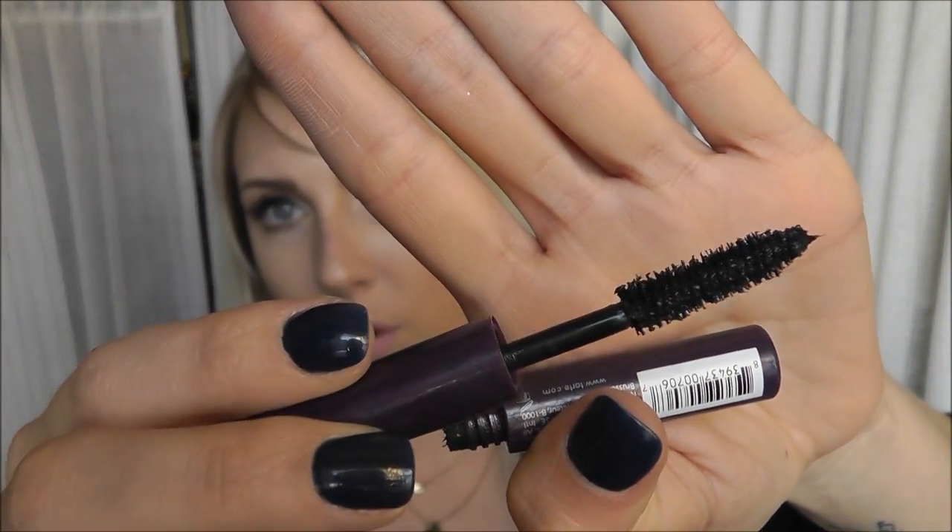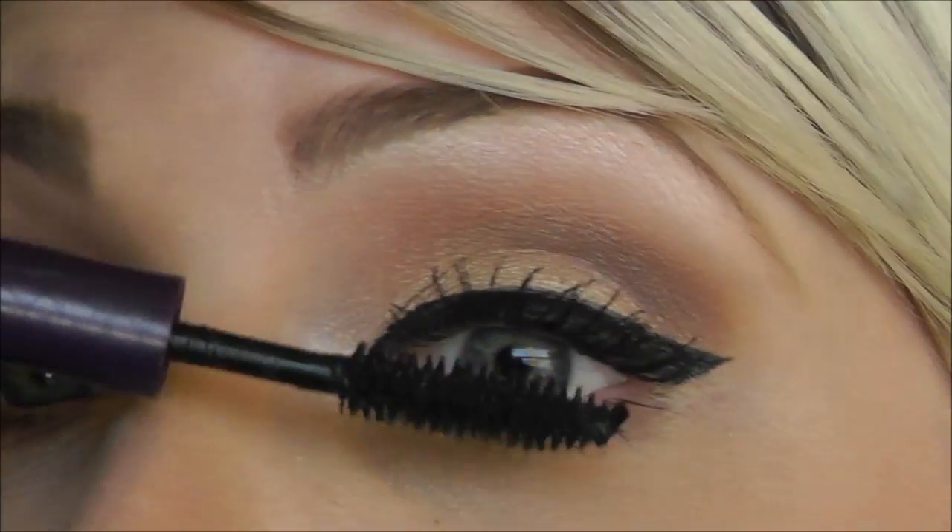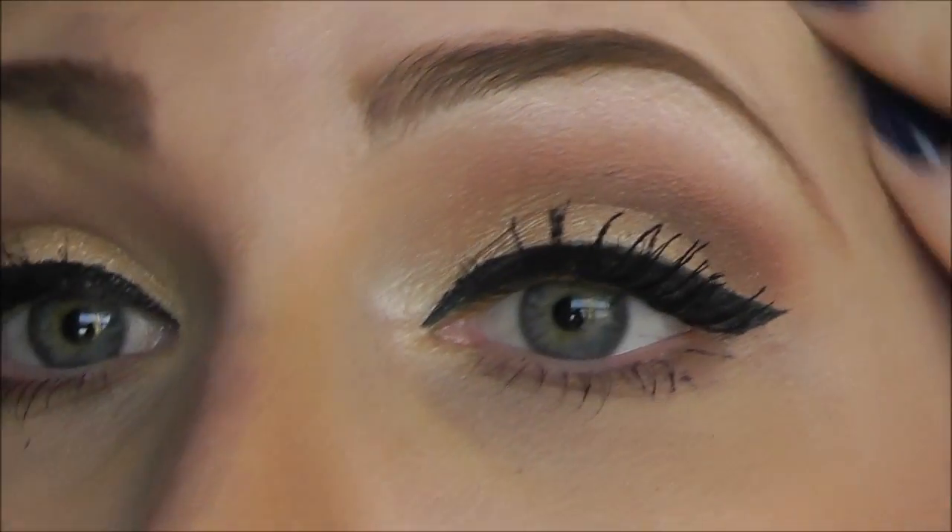The next one is a mascara — this one has been talked about all over YouTube and I never tried it, but now I'm totally going to buy the full size when this sample is done. This is Tarte Lights Camera Action. It's nothing to scream about with the wand — just a normal wand — but that formula: you can build it and build it. I've got two coats on right now and it's been on since 7 a.m. It's the most fantastic mascara. It just builds up beautifully, makes your lashes super full and voluminous, and makes you look like you have a million eyelashes.